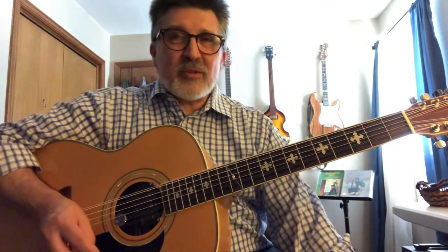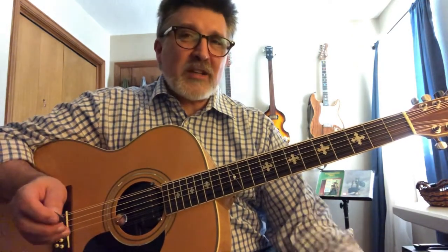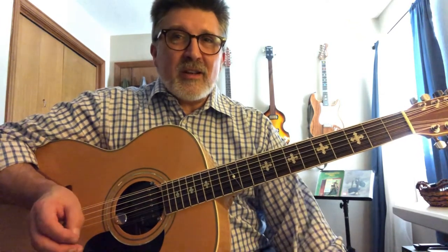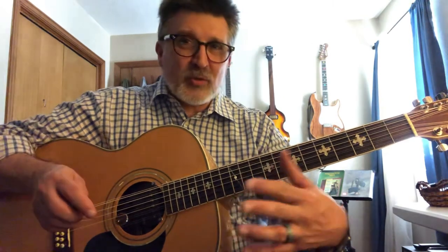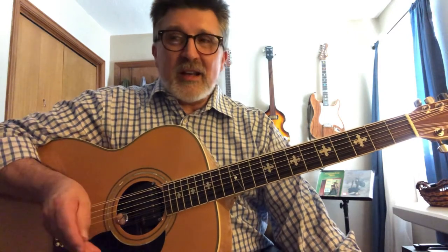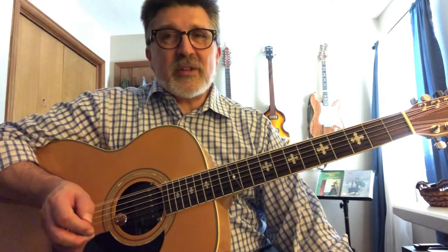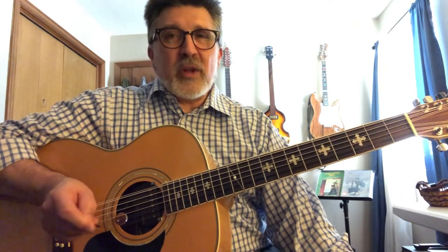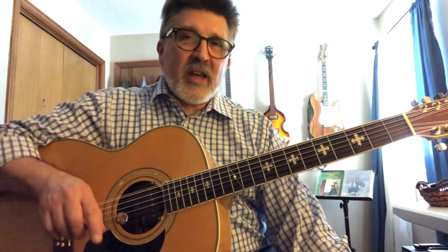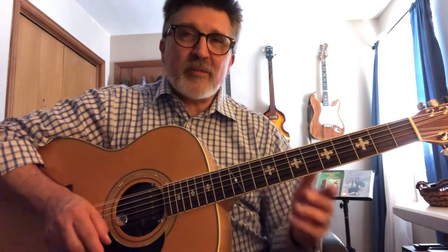Anyway, those are some things to consider while you're thinking about getting a 12-string. I hope you have a great time with it. I have enjoyed playing 12-string my whole life as my primary instrument. Check out some of my instrumentals here on the channel and you'll see some of the fast fingerpicking kind of things I do with it — it's a lot of fun to play, it is a unique voice, and you can find something very original in your playing and be very fulfilled. Please like and subscribe, share, and check out the other videos. Thanks for watching.